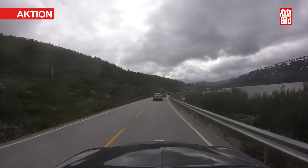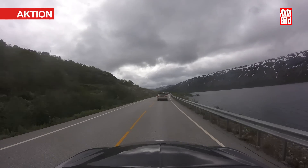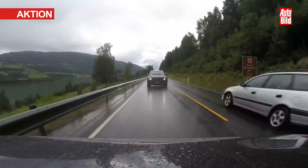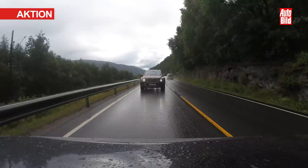Der Bentley Bentayga verfügt über die erste aktive elektronische Wankstabilisierung auf 48-Volt-Basis und erreicht damit außergewöhnliche Reaktionsschnelligkeiten. Das System greift, sobald sich das Fahrzeug in einer Kurve neigt oder wenn wir uns auf einem holprigen Weg befinden, und hält die Kabine mit den Passagieren stabil. Dadurch erhöhen wir natürlich den Fahrkomfort ungemein, was uns gerade hier auf den kurvigen Straßen um die Fjorde in Norwegen und in den holprigen Bergen zugute kommt.